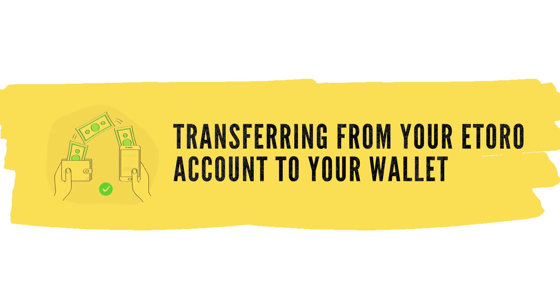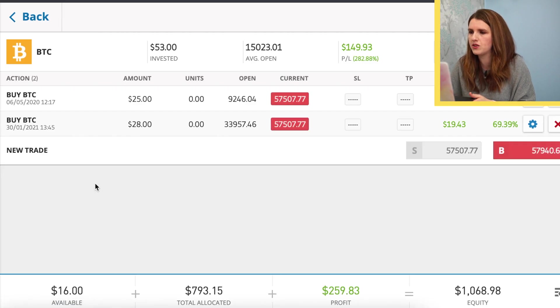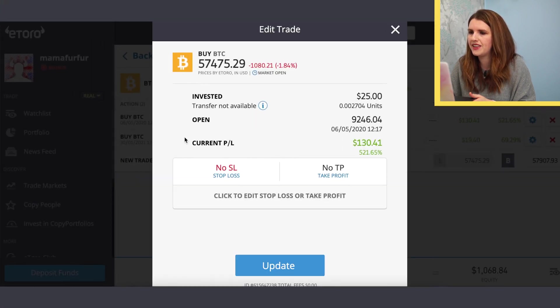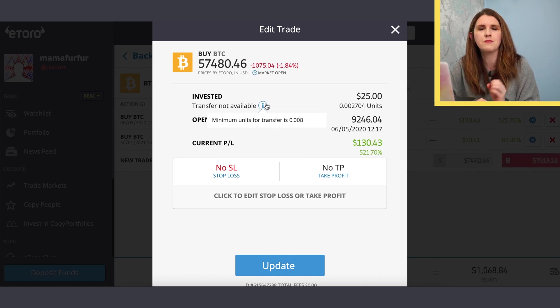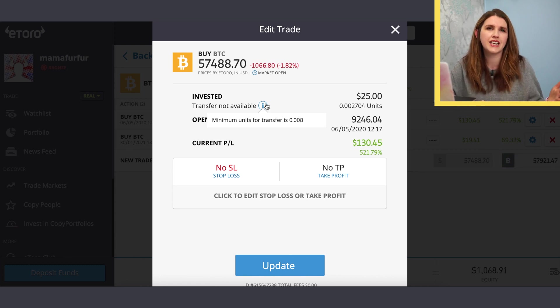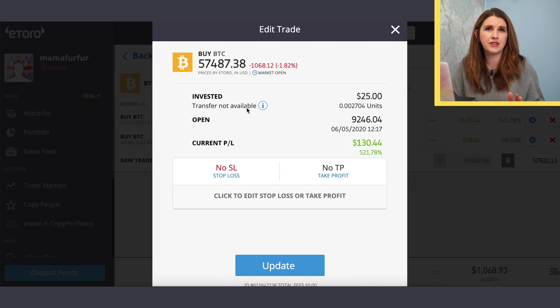To actually transfer, go into your portfolio, click on a currency — for example bitcoin — and you'll see a transfer option. I'm not making the transfer right now because my amounts are a little too small. You'd click 'transfer to wallet' and that would be it sent. There are minimum amounts required before it allows the transfer, and there will be charges and fees depending on what you're sending — the website will talk you through all of that.